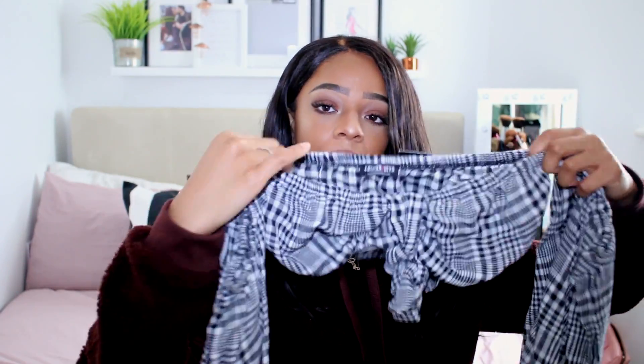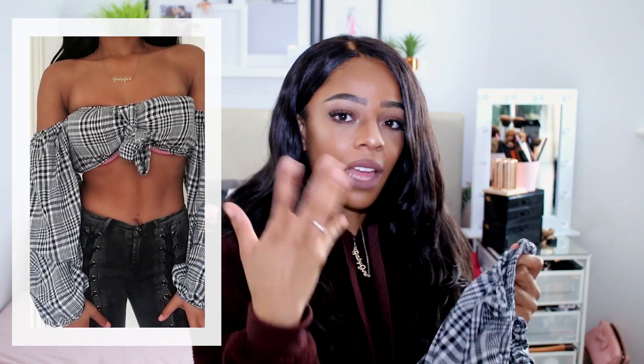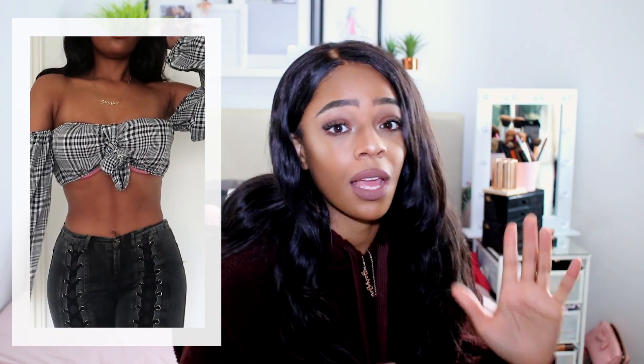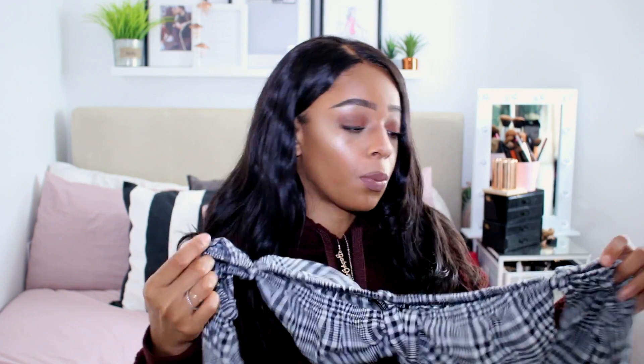I'm so impressed with this Fashion Nova haul. The next item is a checked off-the-shoulder bralette — it's like a Prince of Wales check, an extension of the gingham trend from summer. I got it in a size small. If you wear blacks, whites, and neutrals this pattern will have you looking fly. It looks so nice with high-waisted mum jeans and an oversized jacket. This top is gorgeous.